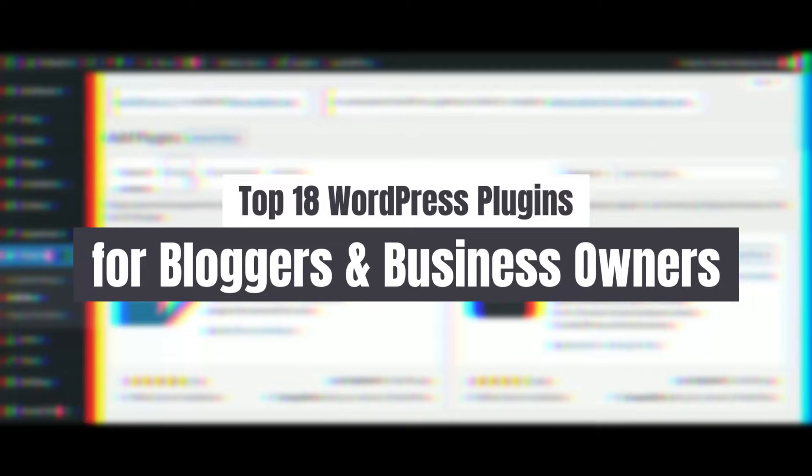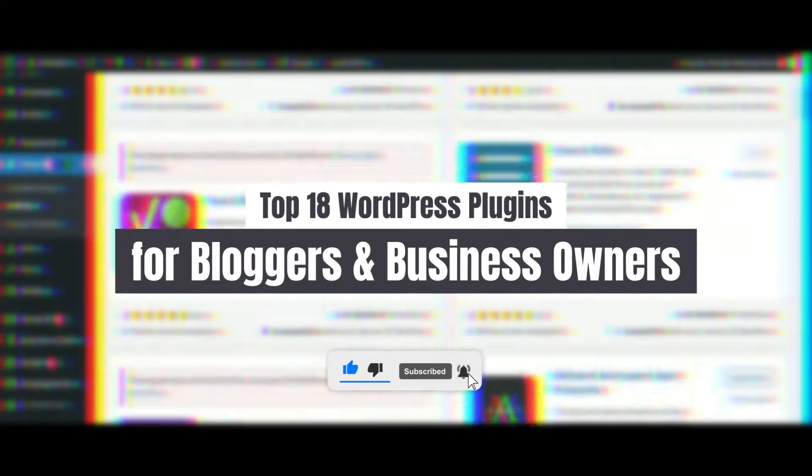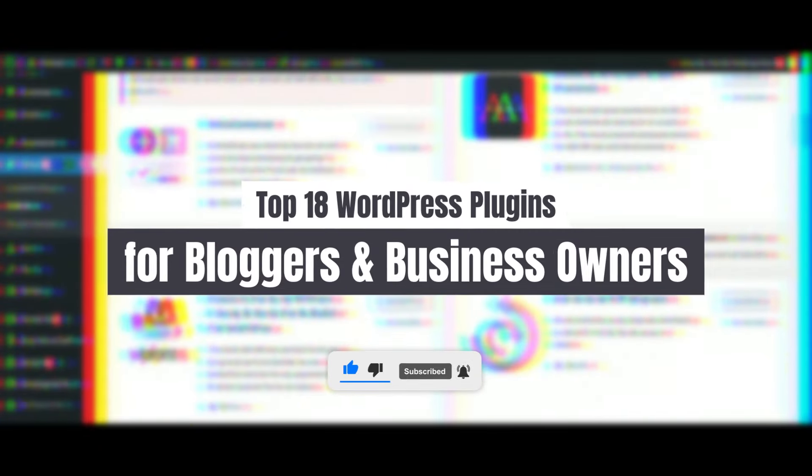So sit back, relax, and let's explore how you can boost your WordPress website today. Don't forget to like, share, and subscribe for more insightful content to help you navigate the ever-evolving digital landscape. Let's dive in.